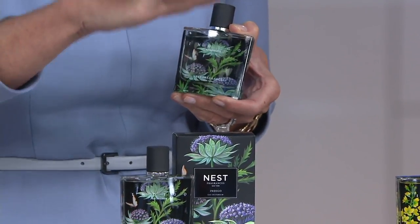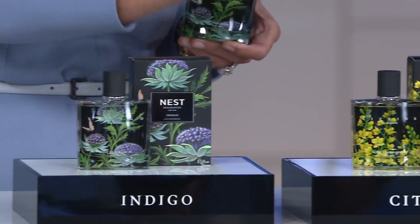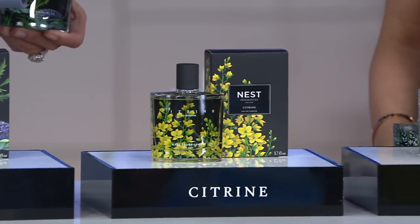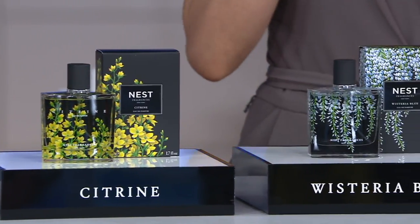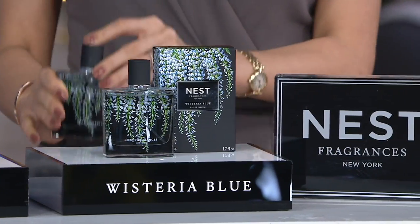Each fragrance has its own personality and creates a different mood: Indigo creates a very exotic mood, Citrine creates a very happy mood, and Wisteria Blue creates an ethereal, sophisticated floral mood. All three are very different and very special. Full size, 40,000 orders placed, free shipping — the only item in the show with free shipping. An 18-dollar-and-change easy pay. Item number 259779. Make sure to check out the brand new hand cream trio we also launched today.